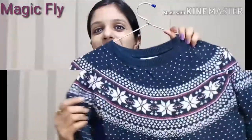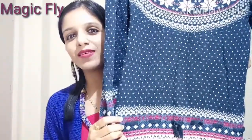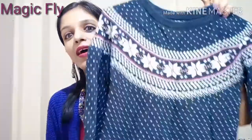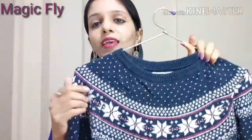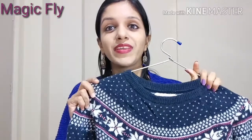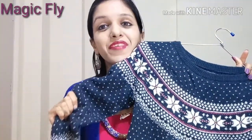So without further ado let's get started. I got this sweater which is in navy blue, and it has pink and white design all over it. I really love the detailing it has. I just love this print and it has an H&M tag as well — this one is only rupees 100. It suits me very well, fits me very well, and the fabric is very soft and very nice.